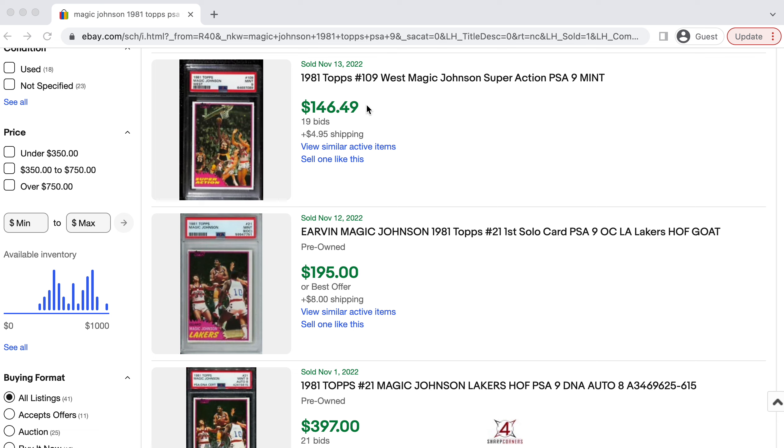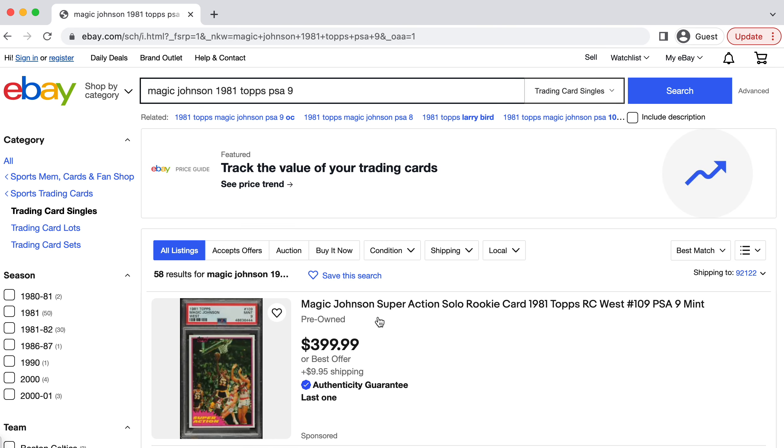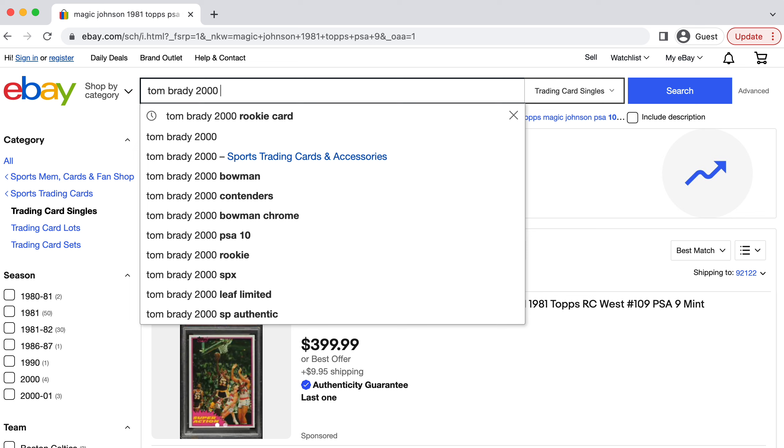Before we get into the video, I wanted to remind you guys about the giveaway we are hosting this week for this Magic Johnson top solo rookie in a PSA 9. If you want a free chance at a $150 card, all you have to do is subscribe, comment 'done,' and like this video. But without further ado, we're going to hop right into this video.